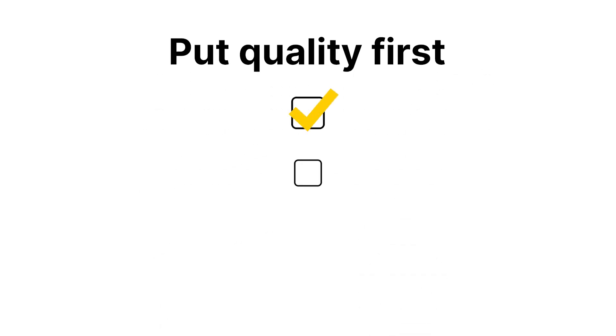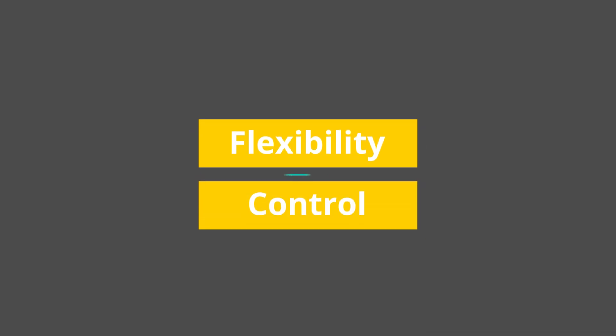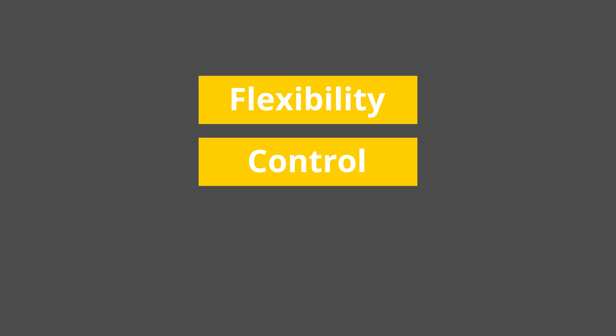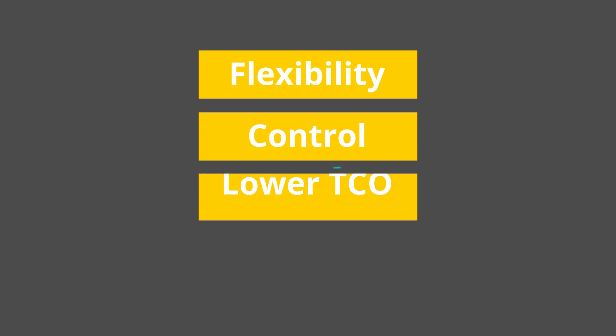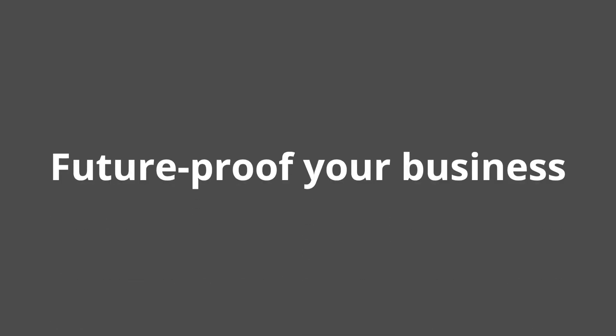Use Clinisys laboratory solutions to log all of your validations, competencies, checks, and controls to put quality first. Easily access data for real-time data reporting and analytics. Clinisys laboratory solutions deliver all the flexibility and control you need for your specific lab service lines, all powered by the Clinisys platform for lower total cost of ownership and data-centric computing to future-proof your business.